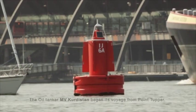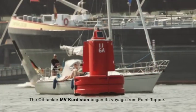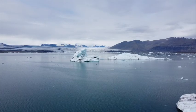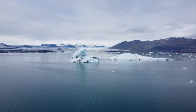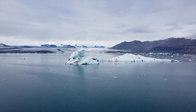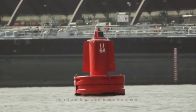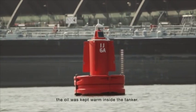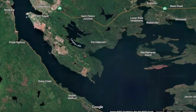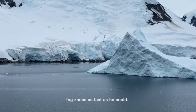The oil tanker MV Kurdistan began its voyage from Point Tupor. It was a freezing cold morning — temperature was minus 20 degrees centigrade. The oil was kept warm inside the tanker. However, the captain was growing wary of the climate. His sole aim was to cross the thick blinding fog zones as fast as he could.